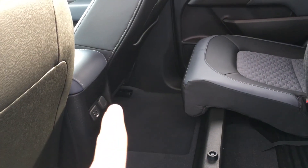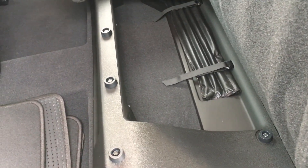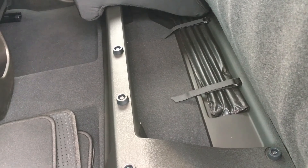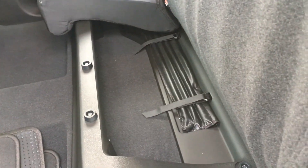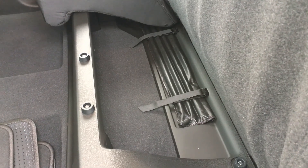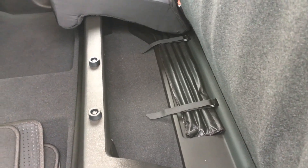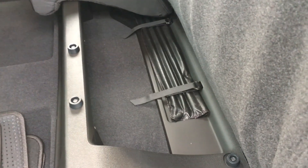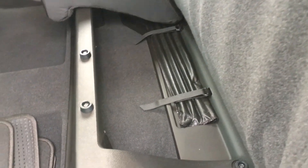Back there you have two USB ports and an adapter. Underneath the seats are storage compartments for anything you want — water, your vegetables, pop, your bag, jacket, hats, anything really that you can fit down here.